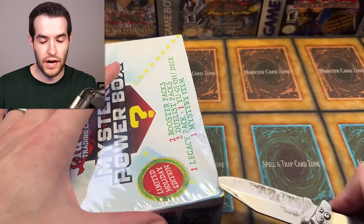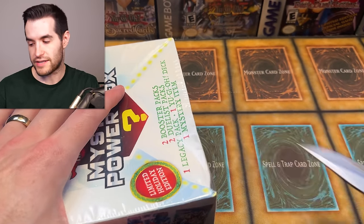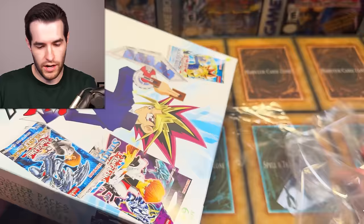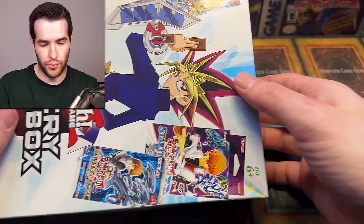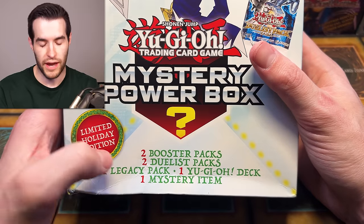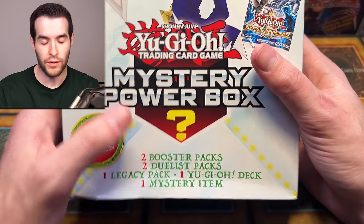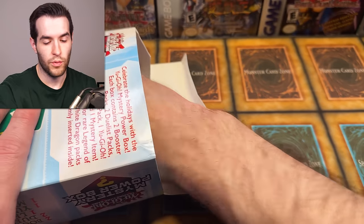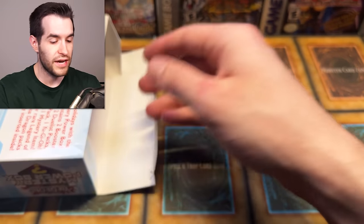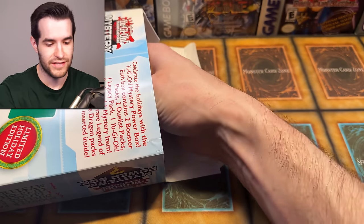Let's start with mystery box number one. I got these on walmart.com - I don't know if there are still any left at that price. If you miss it, keep an eye on their website; sometimes they go for a lot cheaper. Each box contains two booster packs, two duelist packs, one legacy pack, one structure deck, and one mystery item. These came out around two years ago - the decks are usually Mechanized Madness.